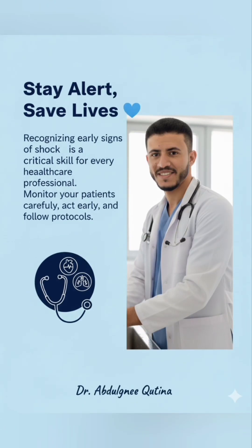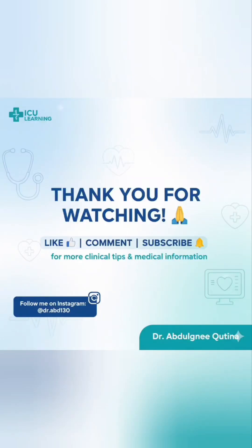Remember, staying alert and proactive is vital. Recognizing early shock signs is a critical skill for every healthcare professional. Monitor your patients carefully, act promptly, and follow established protocols to save lives.